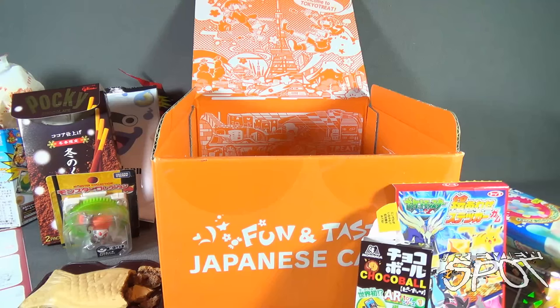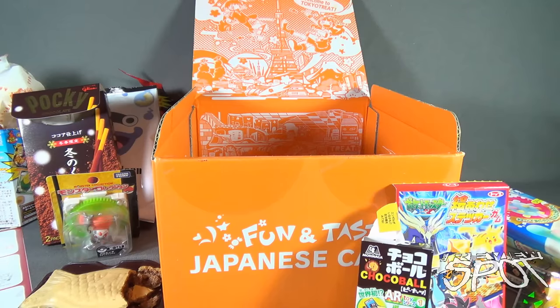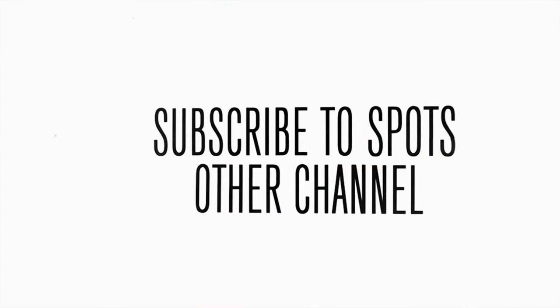We certainly got ourselves quite the haul this time around. If you guys are interested in having Tokyo Treat delivered to your house every single month, don't delay - click the link down below and subscribe today. Stay tuned, as Spot will have more subscription spots coming your way as we look at other things that can come to your house every single month. See you guys next time.